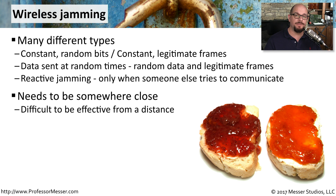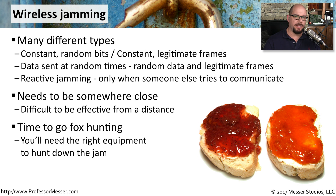To have a successful jamming of a wireless network, you need to overwhelm the good signal, and the best way to do that is to be somewhere close. So if you can find the source of the jam, you might be able to remove it from the area and put the network back into a working condition. If you're trying to find the device sending this jam signal, it may be time to go fox hunting — a term used by wireless professionals to hunt down where an unknown signal is coming from.